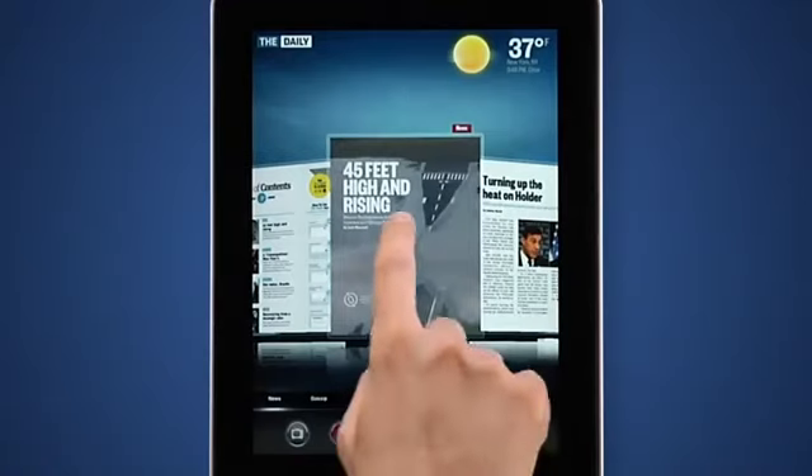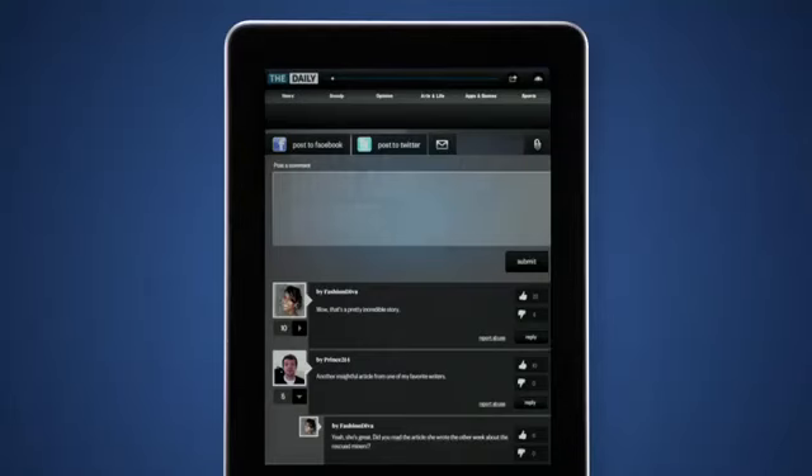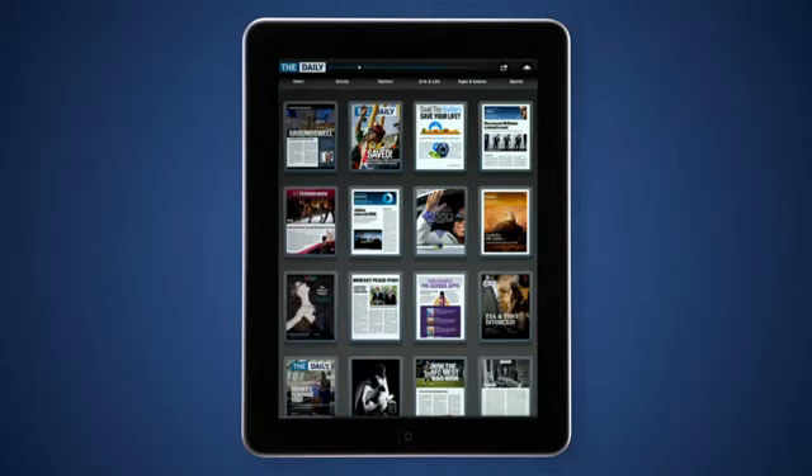You can share web-friendly versions of articles with friends. Tap here to open the sharing dashboard to post articles on Facebook and Twitter. You can also email articles and tap the paperclip button to save articles for later.